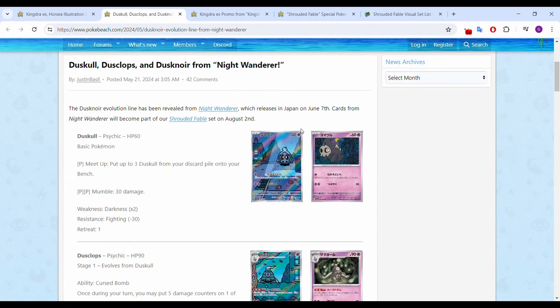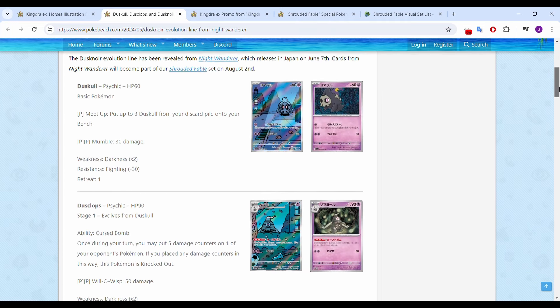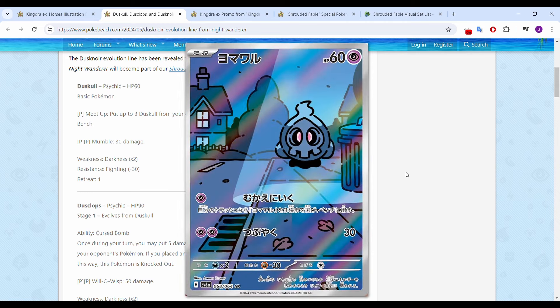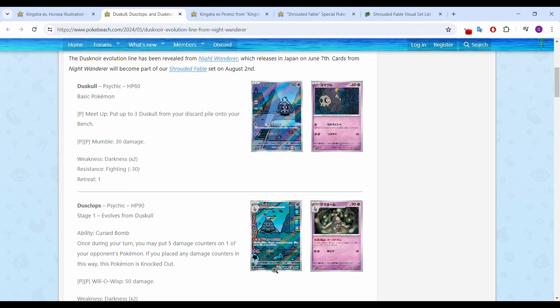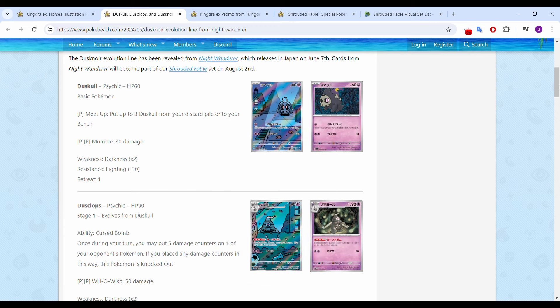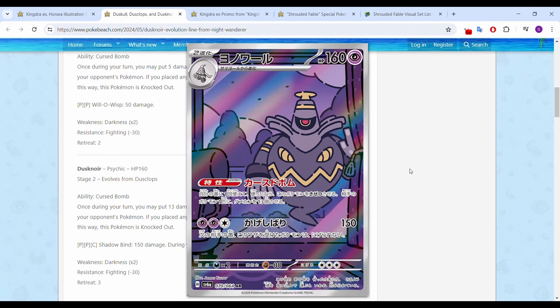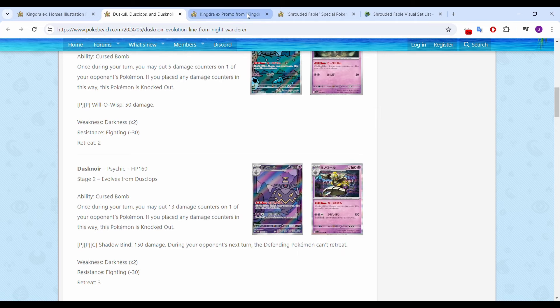Duskull, Dusklops, and Dusknoir are all getting IR cards, so that's pretty interesting. Pretty cool artwork that kind of meshes together, sort of. I do like the vibe of these, but I don't think they're going to be anything crazy. These might be like $2 to $5 cards, maybe a bit more than that. Nothing super exciting.